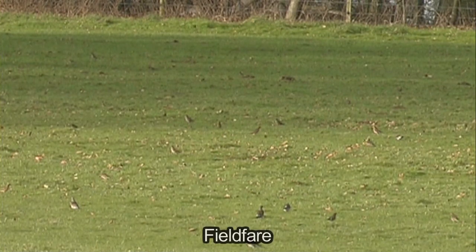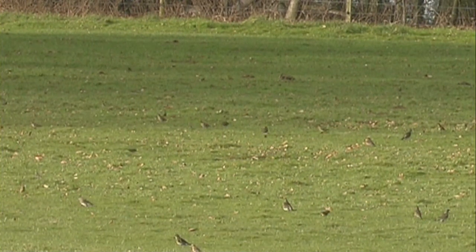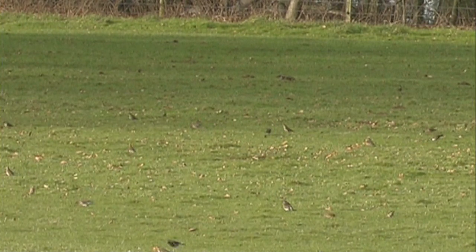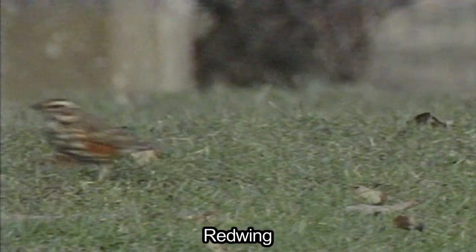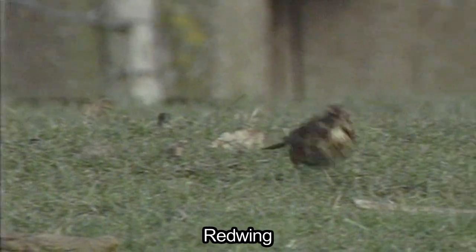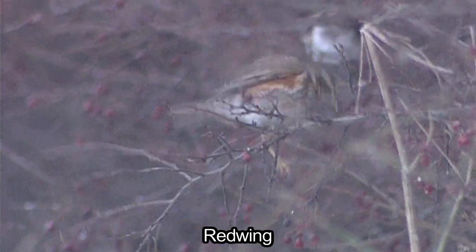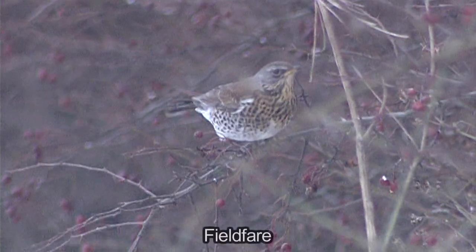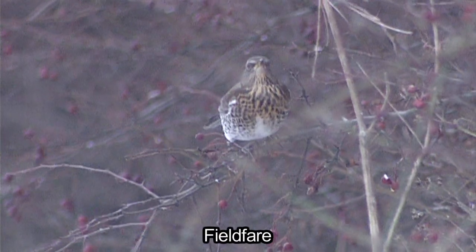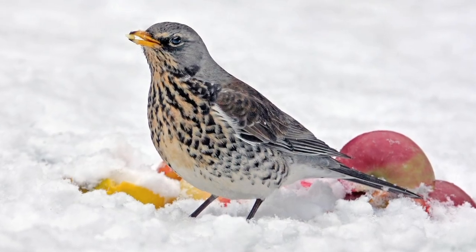Generally both species start arriving in late September, with the most obvious movements happening throughout October. Large numbers of both visit and can be found anywhere in Britain and Ireland. Favoured habitats are scrub and farmland, where birds will feed on grass and arable fields, but preferring areas with hedges to escape into if frightened. Berry-bearing shrubs and trees are a key feature, and birds will often forage in late afternoon around the edges of woodlands before moving deeper in to roost. Both species can be tempted into gardens in harsh frozen conditions, when they are attracted to fruit, particularly apples.